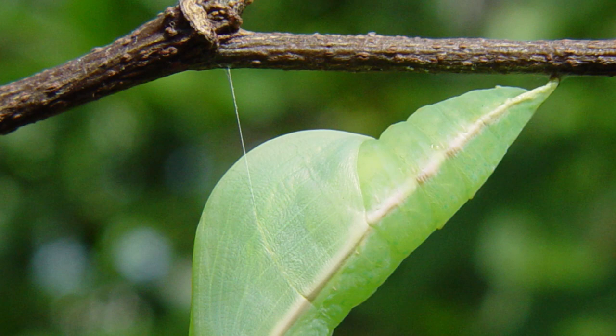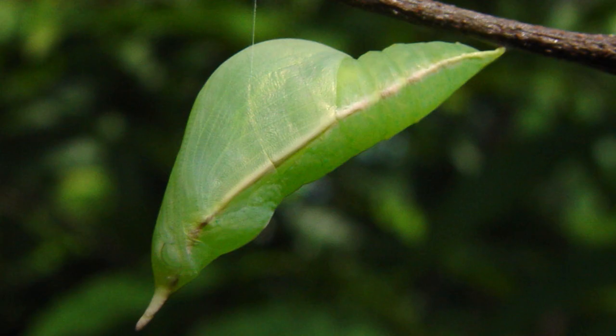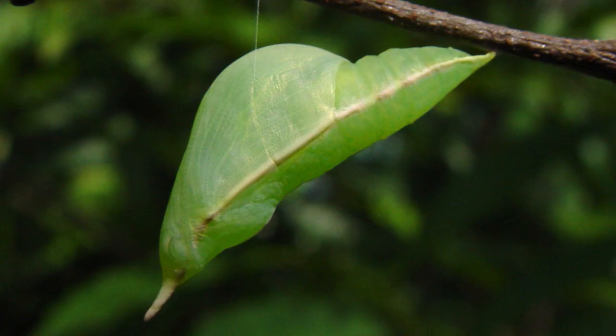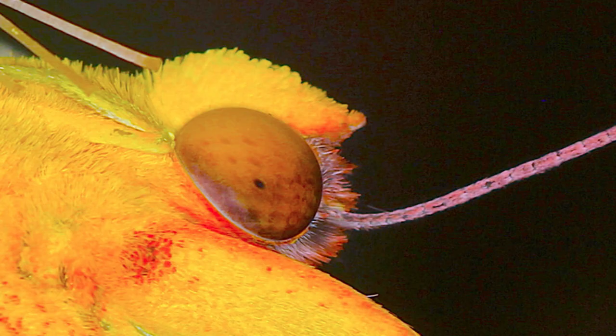The chrysalis are green colored and have that very typical pierid horn typical of most pierid chrysalis. They hang underneath leaves or usually pupate on the midrib of a leaf of their host plant. The large orange sulfur is a spectacular butterfly.